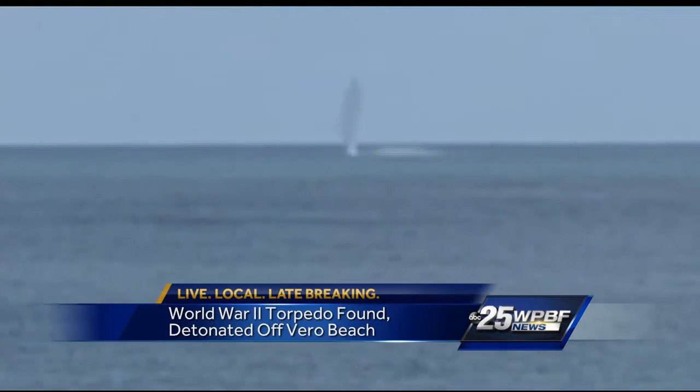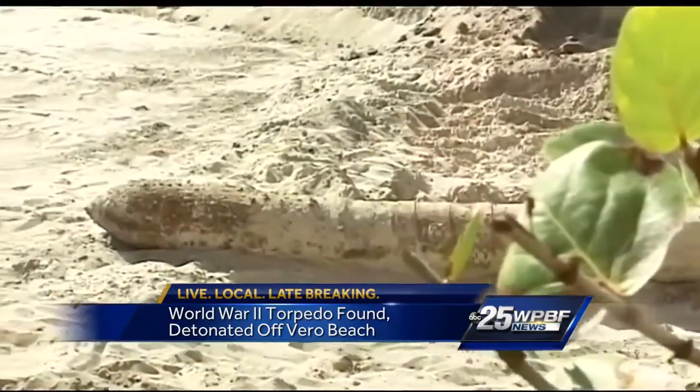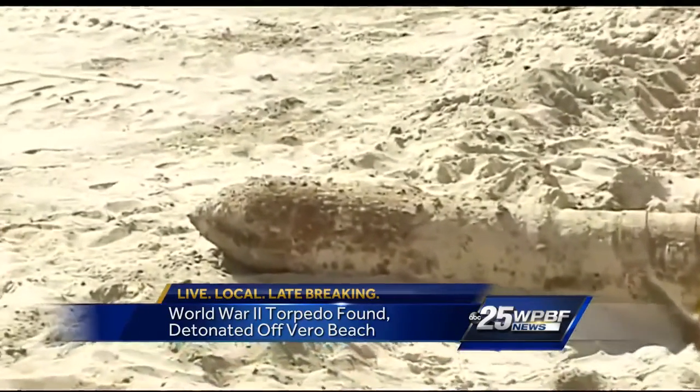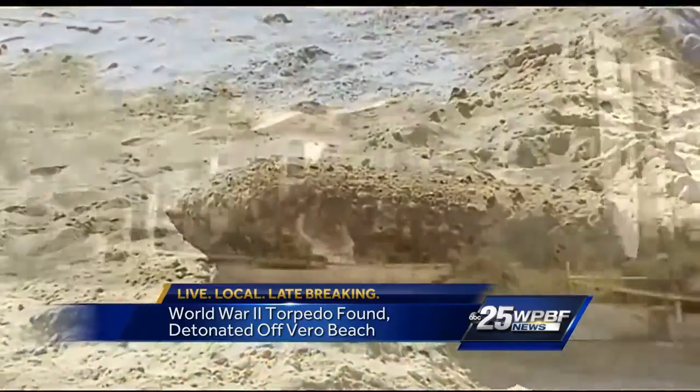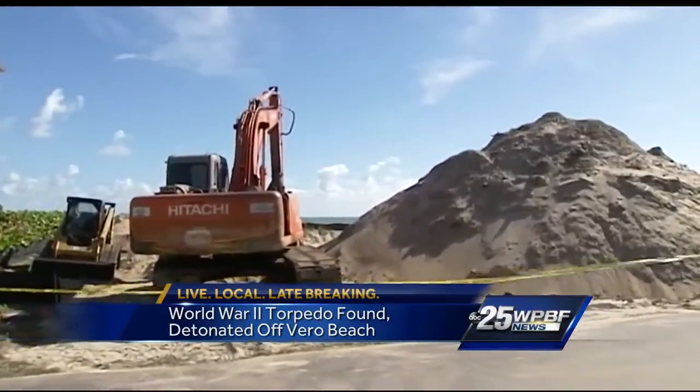It was kind of a little bit of a letdown. We were looking for a little bit bigger boom, but I'm glad the boom was out there and not down in front of the house here. This is a World War II torpedo that was discovered Monday by a crew excavating at a housing construction site here along the ocean.